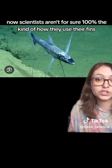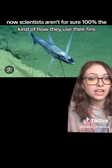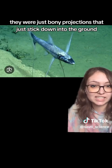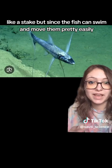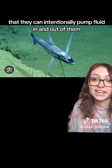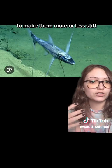Scientists aren't 100% sure how they use their fins. They used to think they were just bony projections that stick down into the ground like a stake, but since the fish can swim and move them pretty easily, a new hypothesis suggests they can intentionally pump fluid in and out of them to make them more or less stiff.